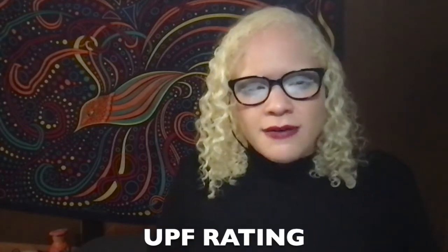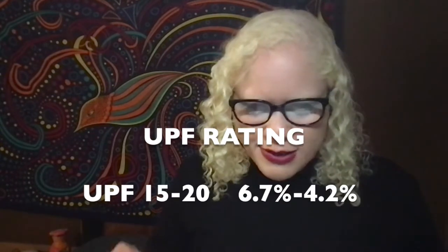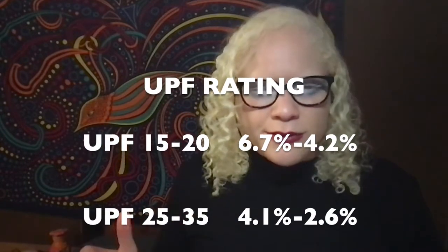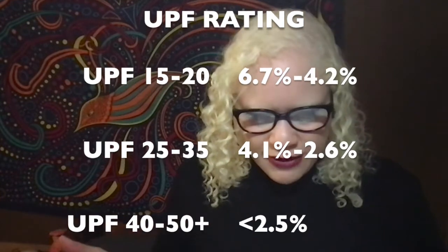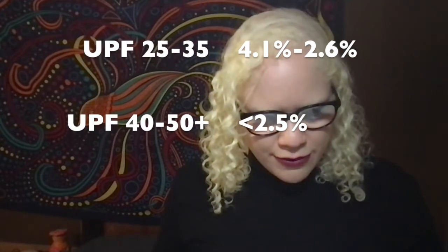UPF is regulated by the EPA, the Environmental Protection Agency, so we can rest assured that if it has an advertised UPF, we're probably good. A UPF of 15 to 20 blocks out all but 6.7 to 4.2% of the UV. UPF 25 to 35 means 4.1 to 2.6% of the UV is getting through. UPF 40 to 50 means less than 2.5% of UV is getting to you. You won't find clothes advertised for less than 15 because at that point it's just normal clothes — not considered sun protective.